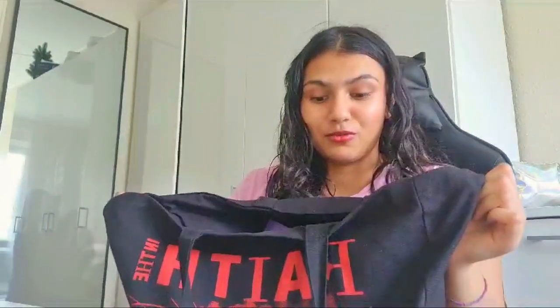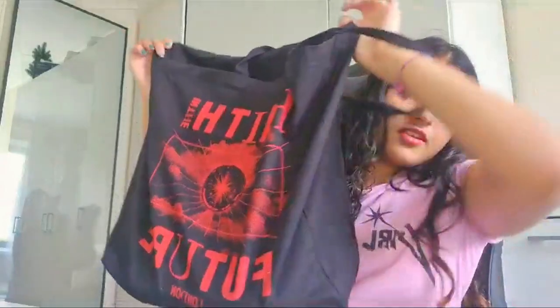Hi guys, welcome back to my channel. Today I'm gonna be doing a 'what's in my bag' for senior year. This is my last year and I use a tote bag — I've used a tote bag for about three years. The tote bag I'm using is the 'Fate to the Future' by Louis Tomlinson. It's a good study bag and has quite enough room for everything I need.